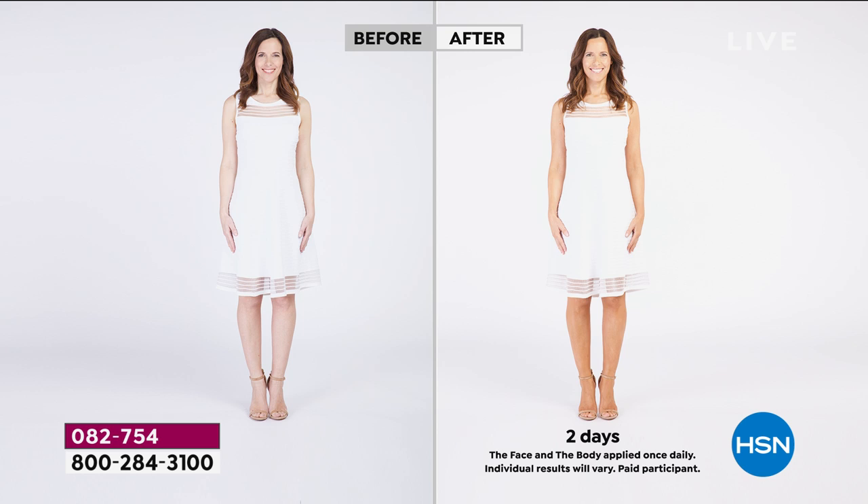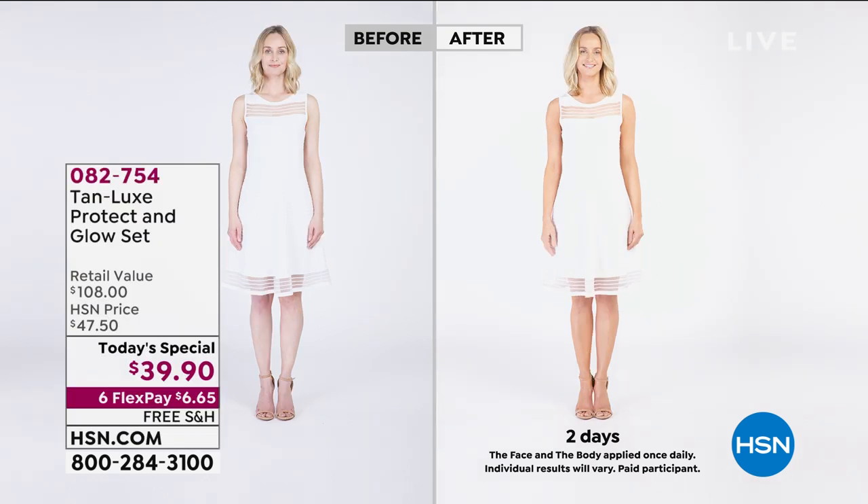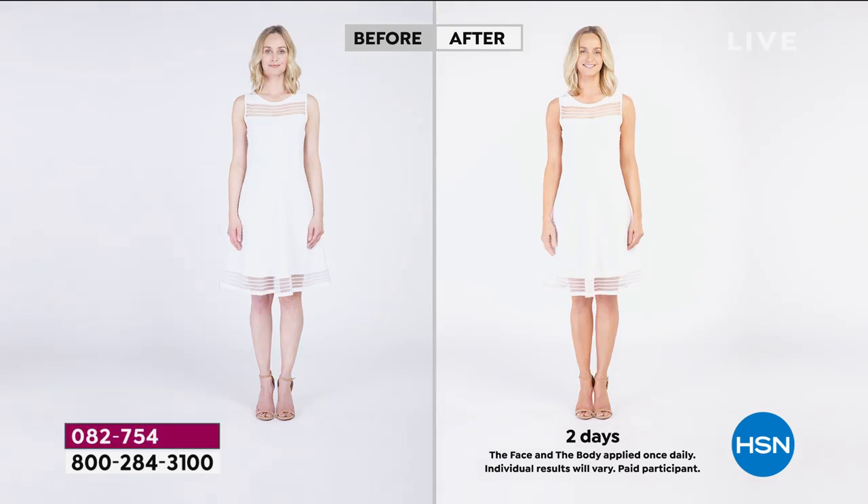Head to toe — it's a gradual, natural tan, and you control it. You customize it. There's no oops, no streaks, no orange, no smell, and no sun damage. It's just giving you that radiance, that glow, that sun-kissed, healthy, vibrant skin — that golden goddess look, that bronze tone that you want. It also gives you confidence and covers up the imperfections on your skin.